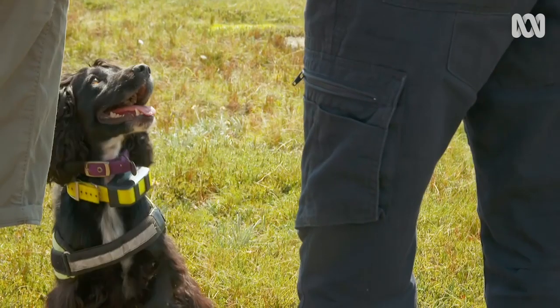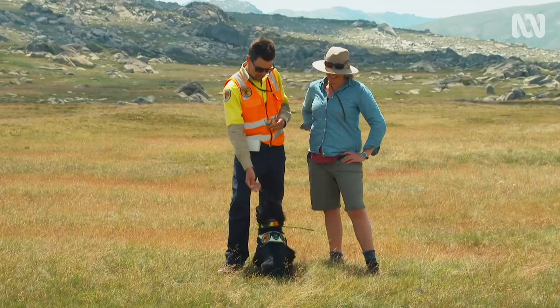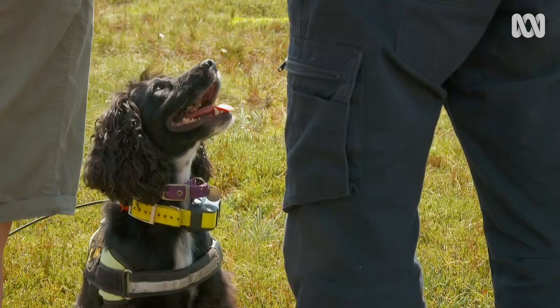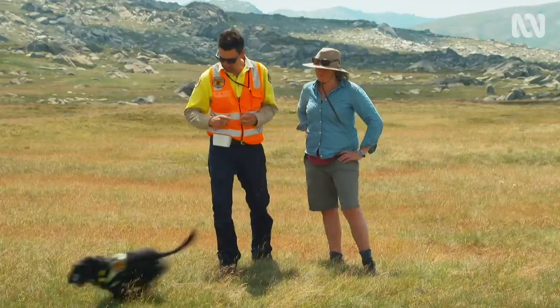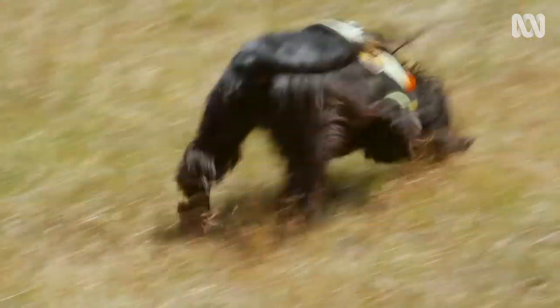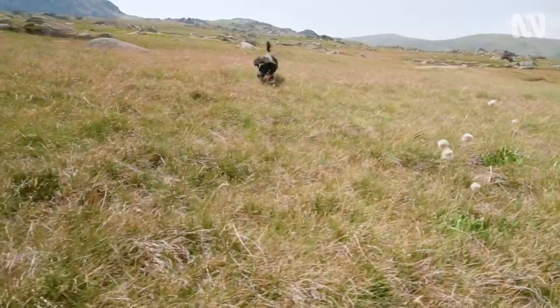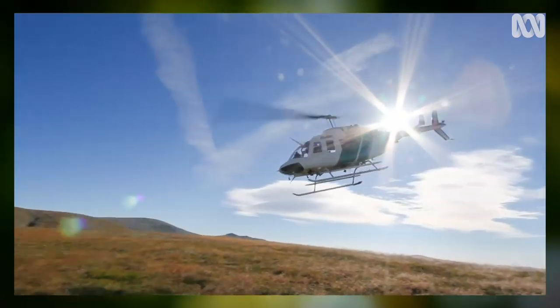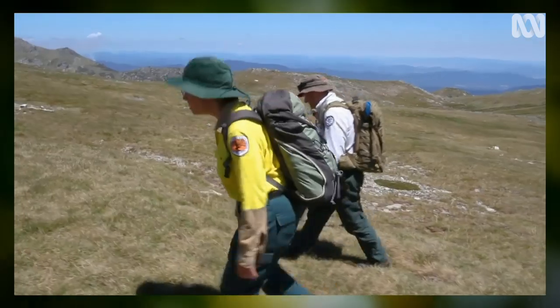To get Sally to find the hawkweed, she needs to have all her uniform on, then sit, and when you show her the command and say 'Sally, where's the weed?' — she's off. She's working, and you can see with the tail going she's really enjoying it. She's the happiest dog in the world right now. Underpinning the work of sniffer dogs like Sally is a comprehensive and meticulous approach to ensure no stone or weed is left unturned.